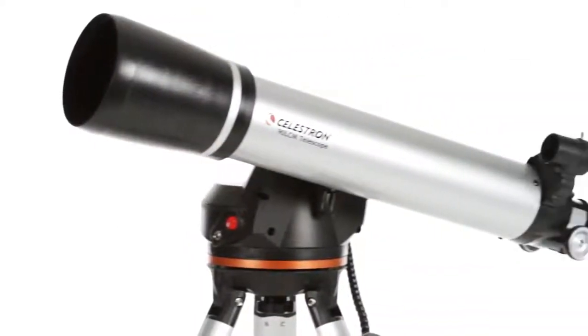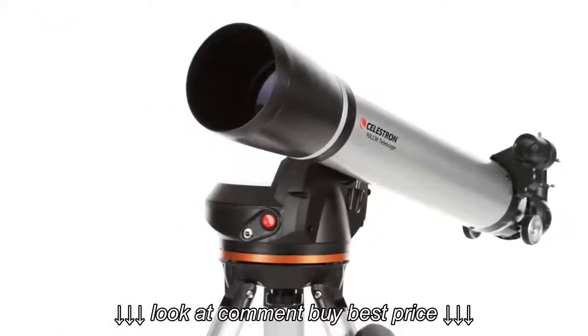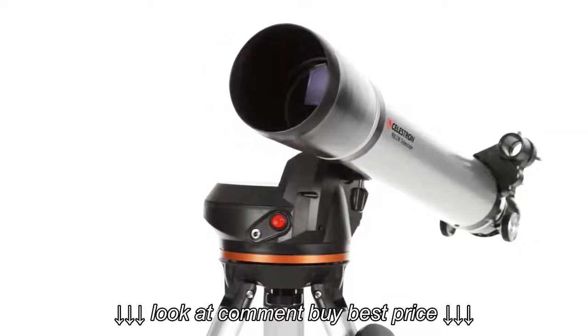The 90 LCM's classic refractor optical design features a 90 millimeter lens. With this much aperture, you'll be able to see the best celestial objects in the solar system and beyond. Take your 90 LCM to a dark sky site and you can even view fainter objects like the Andromeda galaxy and nebulae.